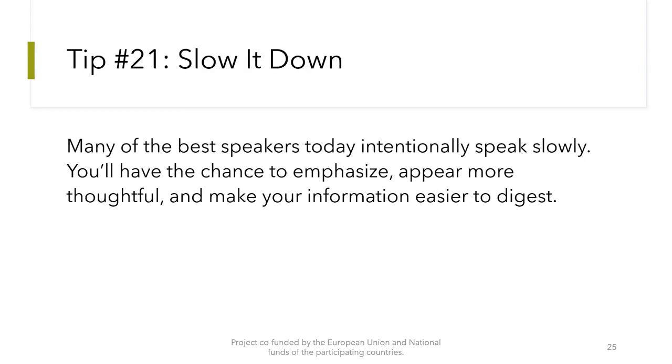Tip number 21: Slow it down. Many of the best speakers today intentionally speak slowly. You will have the chance to emphasize, appear more thoughtful, and make your information easier to digest.